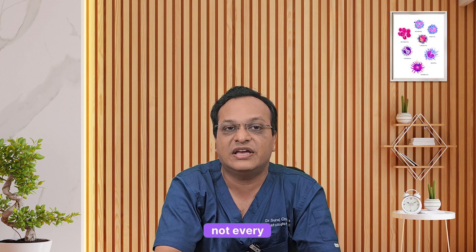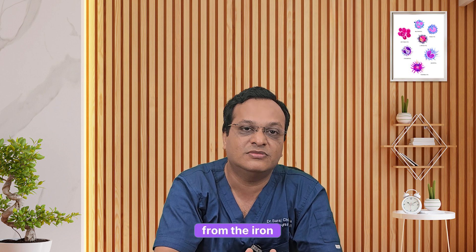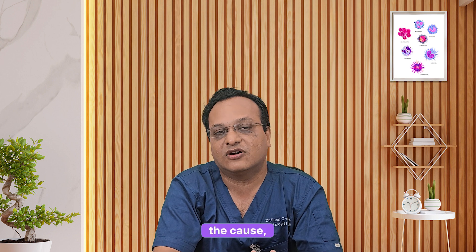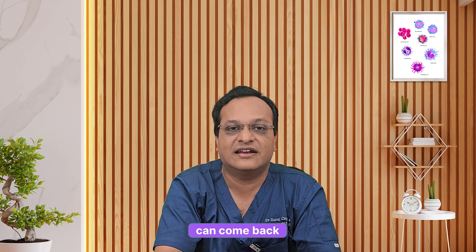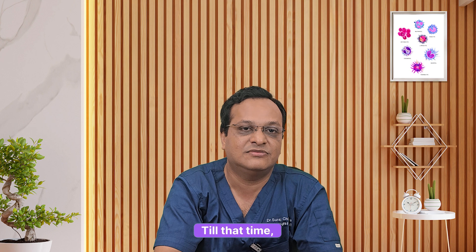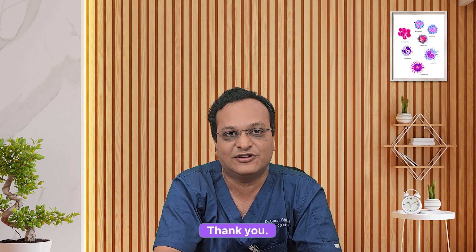So remember, not every anemia is from iron deficiency. Sometimes the bone marrow simply slows down, and once we find the cause, we need to fix it so that your energy and strength can come back. I am Dr. Suraj Chiranya — see you in the next video. Till then, stay healthy and stay aware. Thank you.